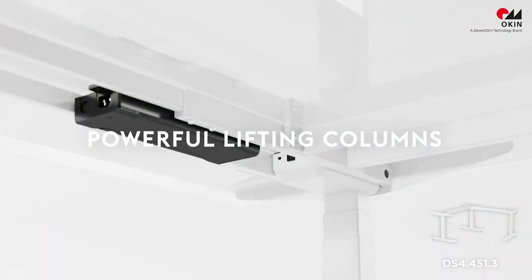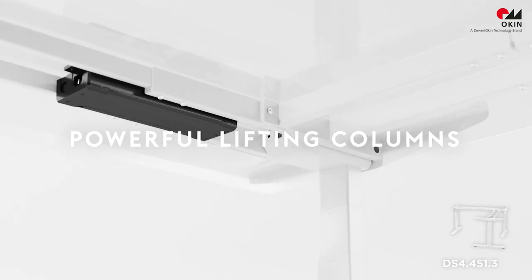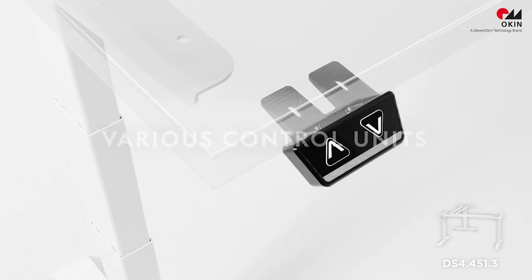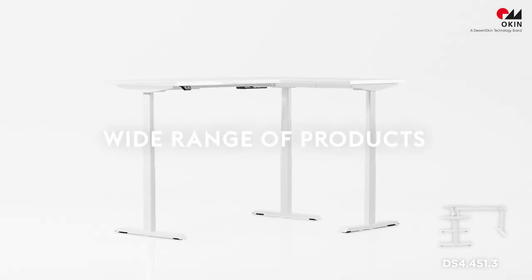The three-leg table systems are equipped with three powerful electric lifting columns that can be easily operated using various control units. Simply choose from our wide range of products.